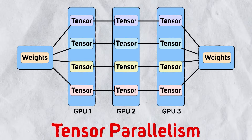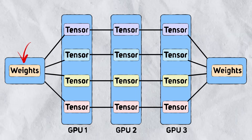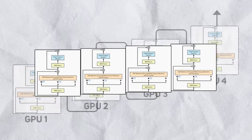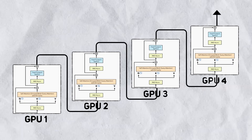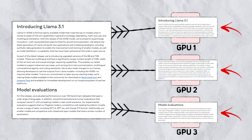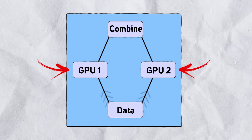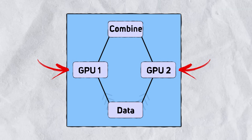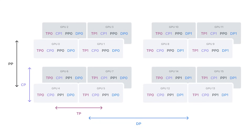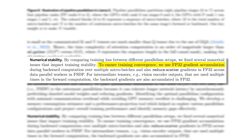The 4D represents tensor parallelism, pipeline parallelism, context parallelism, and data parallelism. Tensor parallelism basically splits individual weight tensors in the model into multiple chunks on different devices. Pipeline parallelism partitions the model vertically into stages by layers so that different devices can process in parallel for different stages of the full model pipeline. Context parallelism divides the input context into segments, reducing memory bottlenecks for very long sequence length inputs. Data parallelism splits the data across multiple devices, where each device processes a different subset of data but uses the same parameters, then collects them all back together to update all parameters. All GPUs use FP32 numerical precision to ensure training stability.